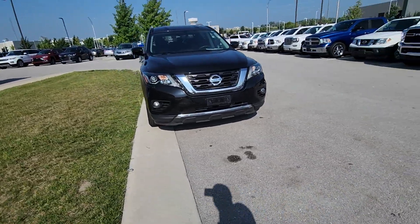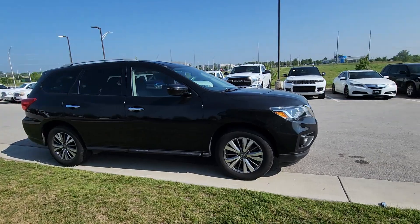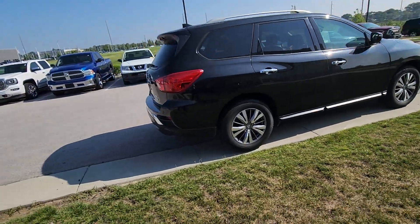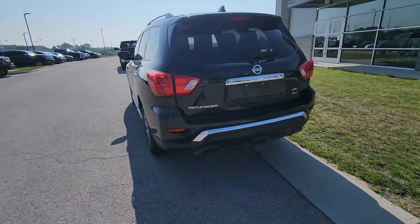Real quick, I just want to shoot this walk-around video for you, showcase the exterior as well as the inside of the car. And as you can already tell on the body, you're not going to see any major dents, paint chips, scratches, nothing of that nature. Really, really great shape here. I love the silver accents on the back there. Really nice.